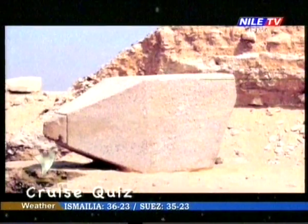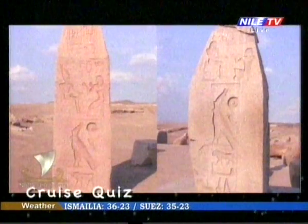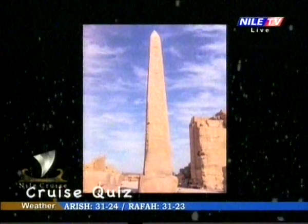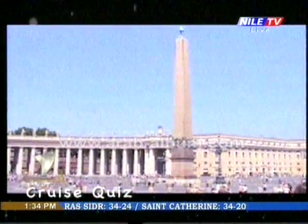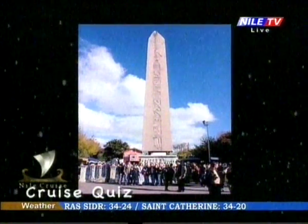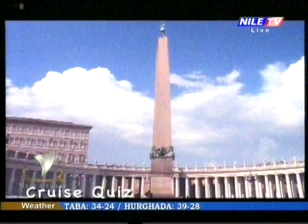Ancient Egyptian obelisks are generally made from granite, coming from well-known quarries located near the banks of the Nile, mainly in the region of Aswan. In this area, the northern quarry — now an open-air museum — houses the famous unfinished obelisk of huge proportions, which has been partially carved out of the rock but its bottom face is still attached to the ground.